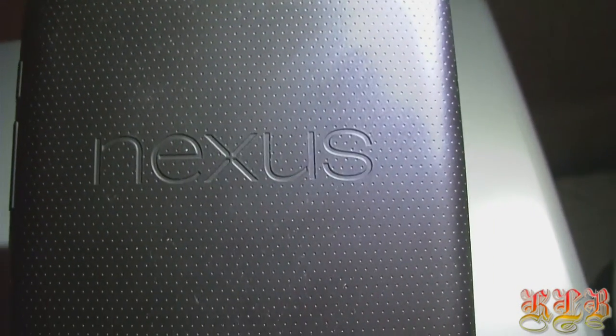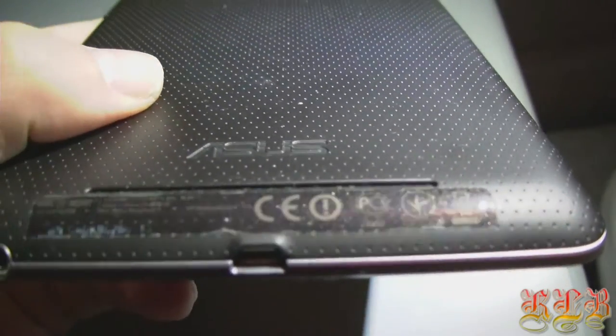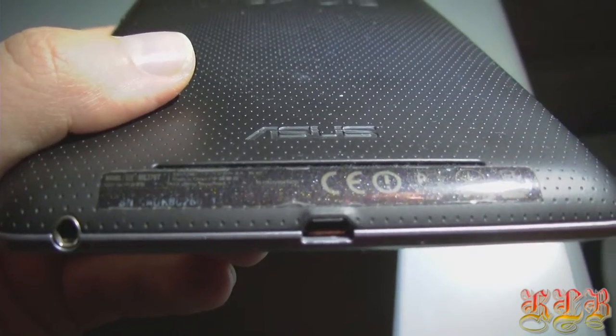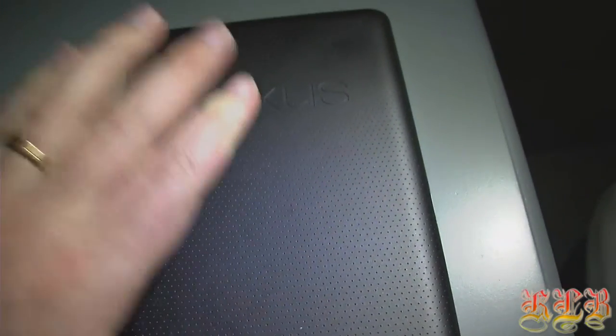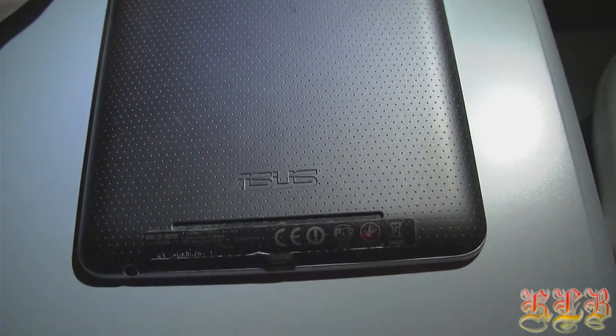This was Google's attempt to penetrate the tablet market, and it was priced very reasonably. It's a 7-inch tablet, which makes it very easy to carry around. This is to me the ideal tablet to read news on and to read PDF files on.